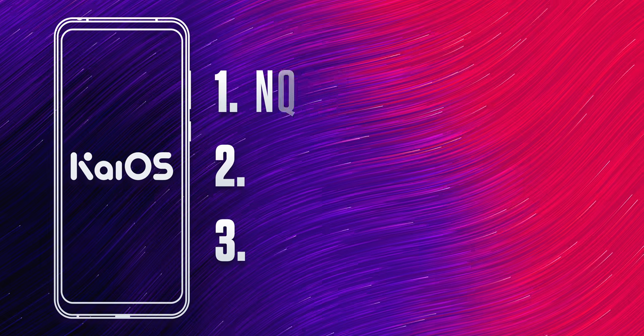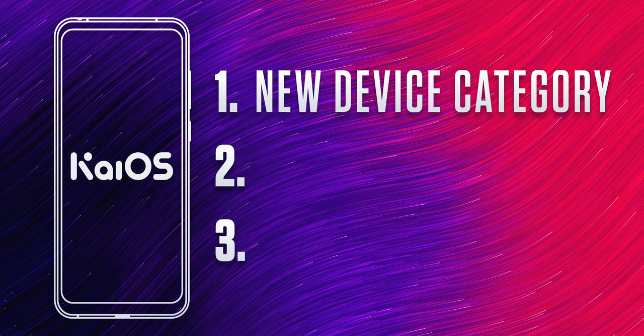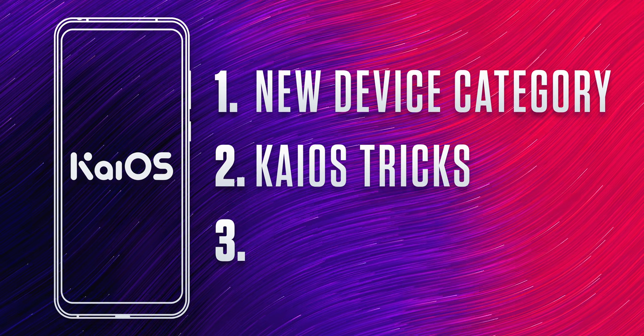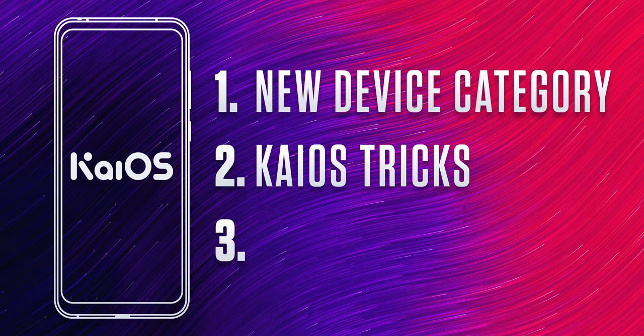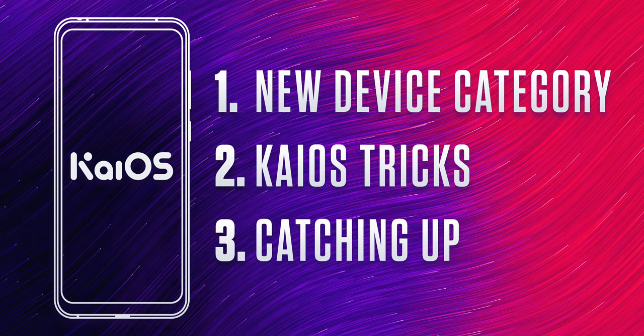So right here I'm going to answer the three big questions. Number one, how KaiOS has created a completely new category of devices. Number two, the tricks that KaiOS uses to be able to work seamlessly even on low-end phones. And number three, how KaiOS is catching up with Android.